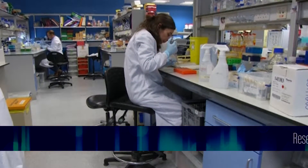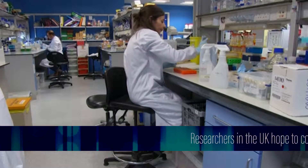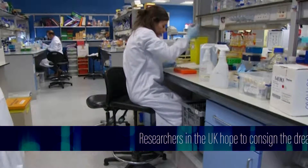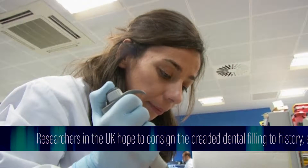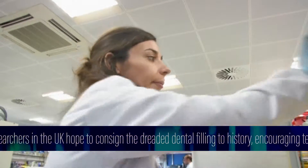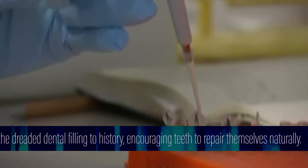Researchers believe they may be close to perfecting a method of encouraging teeth to repair themselves, making the filling a thing of the past. The team at King's College London found a drug already tested in patients can stimulate regrowth in decayed teeth, repairing cavities naturally without the need for a filling.